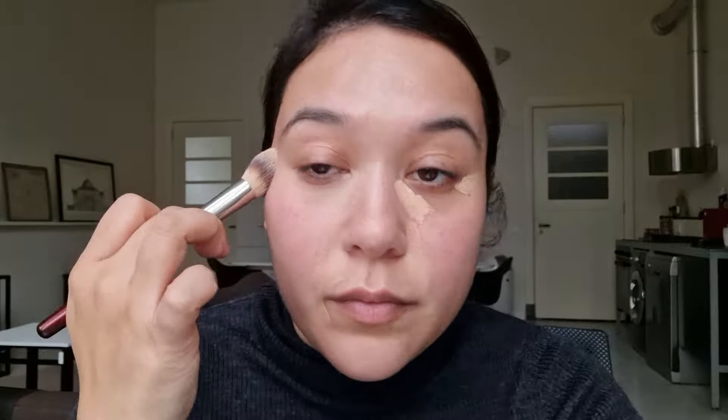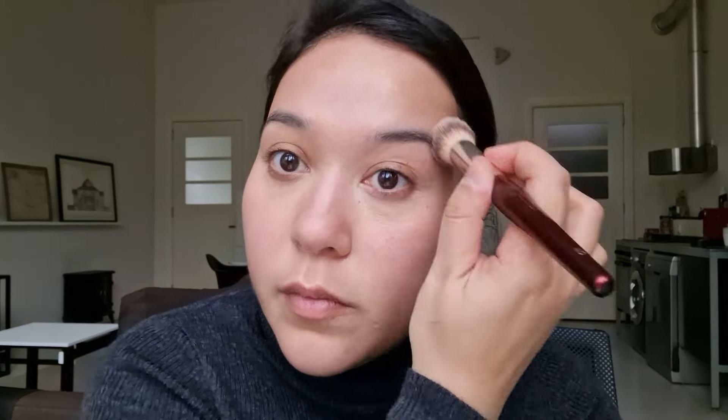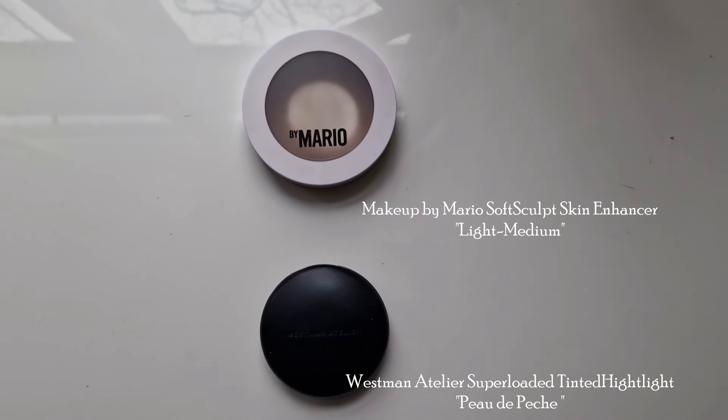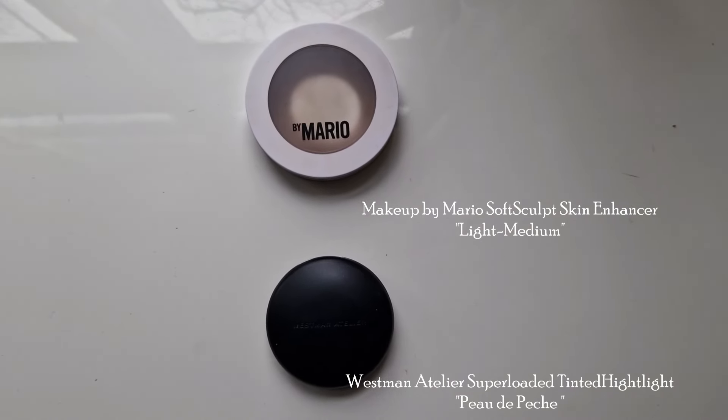I'll link all of the makeup and brushes down below, including my affiliates, so if you want to purchase something or just recap what I've been using, you can check out all the names and links down below. The concealer brush I've been using is from BK Beauty. I'm also using a BK Beauty brush to go into my powder — the Charlotte Tilbury Airbrush Flawless Finish Setting Powder in One Fair Pale has been a favorite for many years and I would consider this a holy grail. I'm just going to set the under eyes.